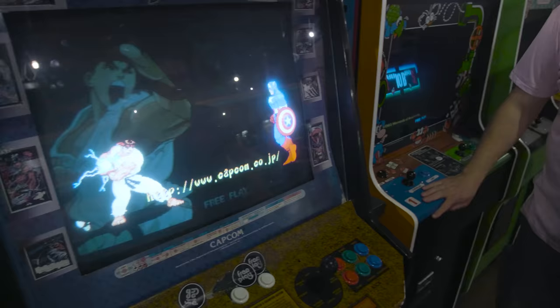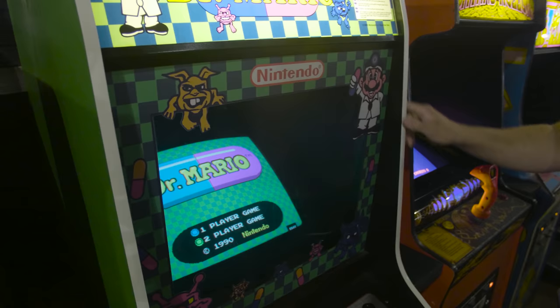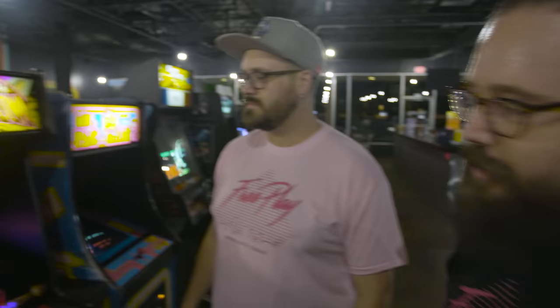Wide body Mario Brothers versus Dr. Mario — totally custom art package, all produced around here. It was someone's hobby project. We couldn't convert it back to a standard cabinet, but we loved it so much — it was a really good job.